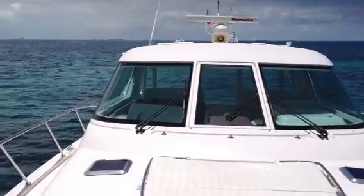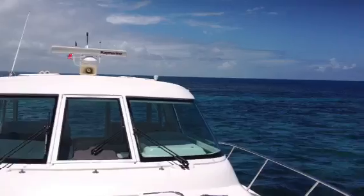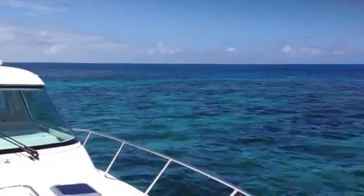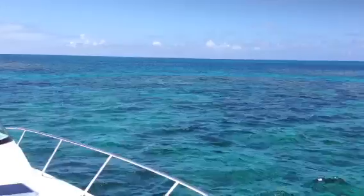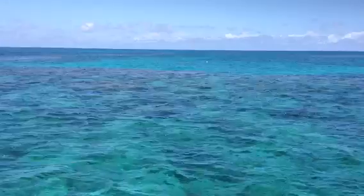We're on the bow of La Ola at the north end of Great Guana Cay, northwest corner, and there's some really cool little reefs we're anchored next to here. I'll kind of do a panoramic shot so you can see what these reefs look like. Really cool.